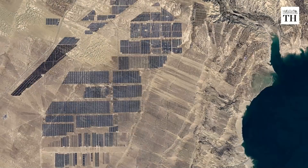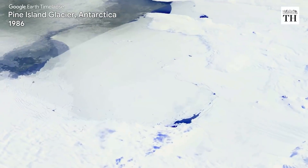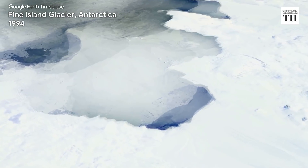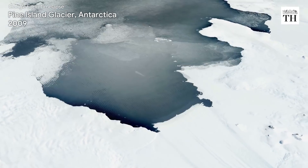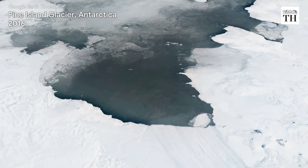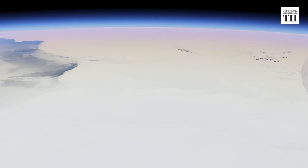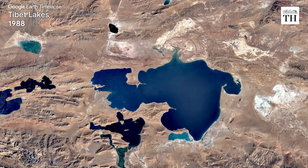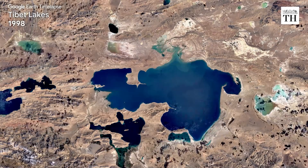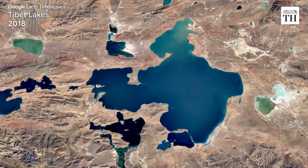The changes have been broadly categorized under five themes: forest change, urban growth, warming temperatures, sources of energy, and our world's fragile beauty. Starting with the southernmost continent, Antarctica, where Pine Island Glacier is visibly receding — with ice breaking off and new icebergs forming in Pine Island Bay. Moving north to the Himalayan region, where new lakes have formed while existing ones have expanded as a result of melting glaciers.